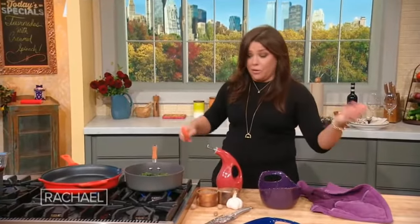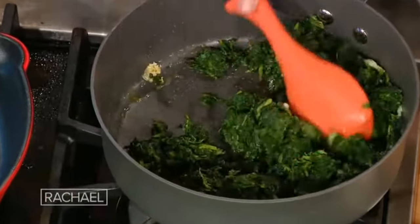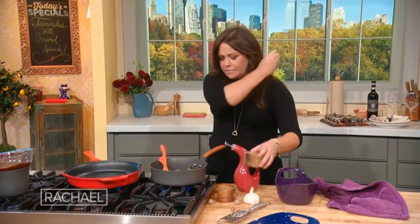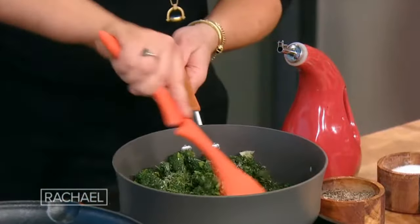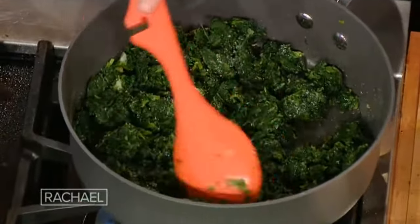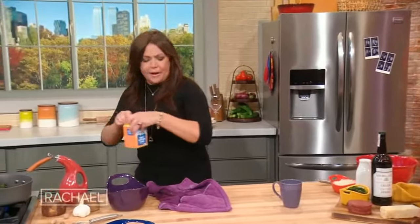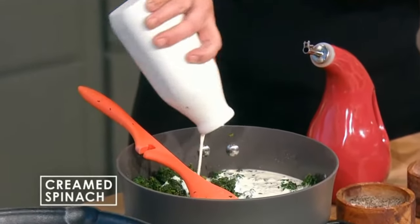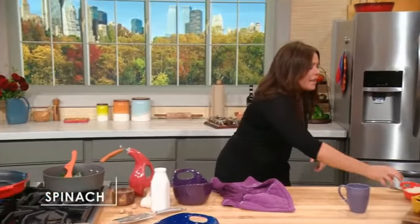It's also good with anything made with cream or milk, and we've got both components here. We're going to let that cook together while the cream reduces. Season with salt and pepper, then add the cream — about a cup, cup and a half. Pour the cream in and let it cook low and slow until it gets super thick and yummy and enrobes the spinach in the sauce. Then we're going to add a lot of parmigiano-reggiano.